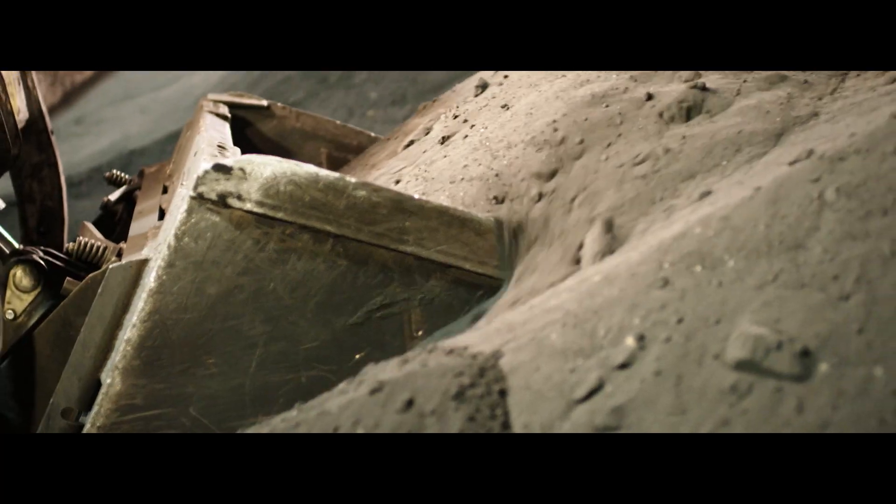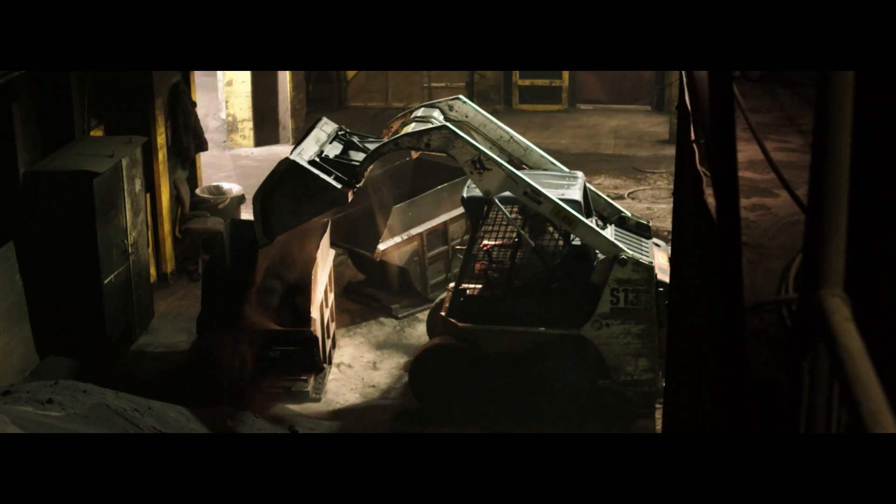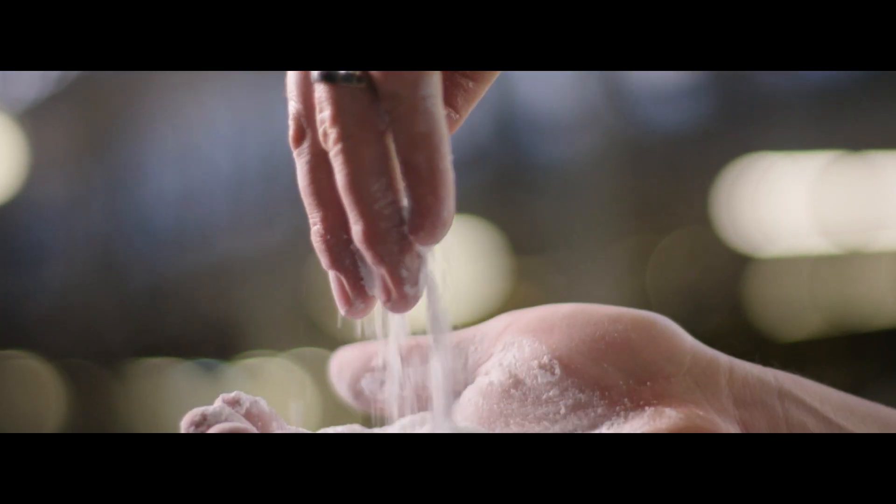Imagine this: dust. It's going to the landfill. You say, yeah, that sounds about right. But no — dust. We could make this amazing tile.